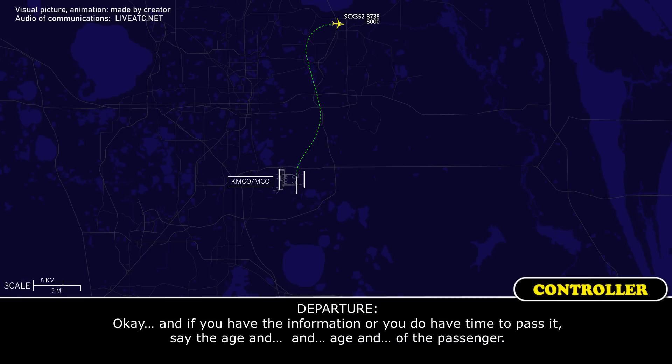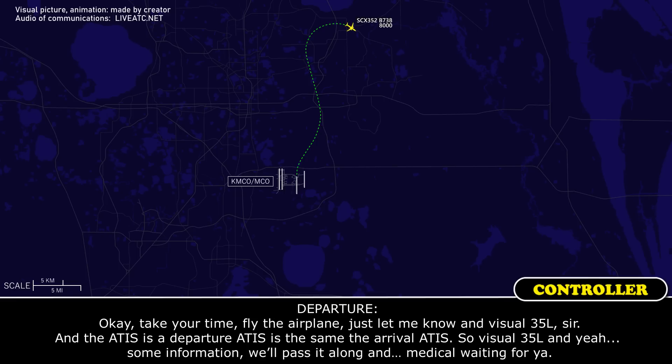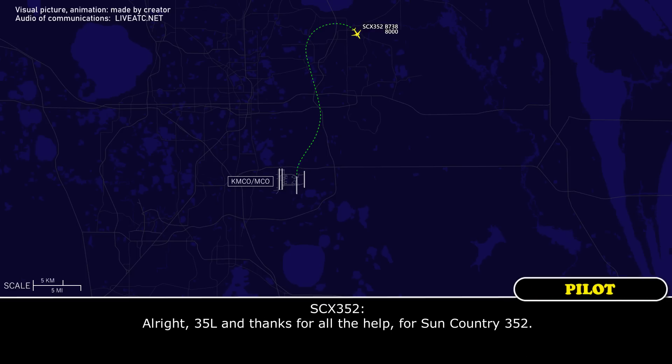And if you have time to pass it to us — the age and some of the passenger's information. I'll have the flight attendant get it. We do have a couple of nurses on board that are looking at the passenger right now, but I'll get you the info as soon as I get it. Okay, take your time. Just let me know. Visual 35L — and we'll have the medic waiting for you. Alright, 35L, and thanks for all the help, Sun Country 352.